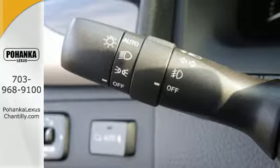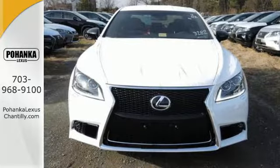Pamper yourself. After all, you truly deserve it. Get behind the wheel of this LS460 today.